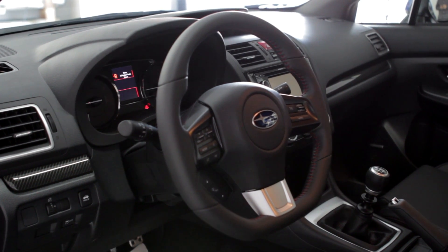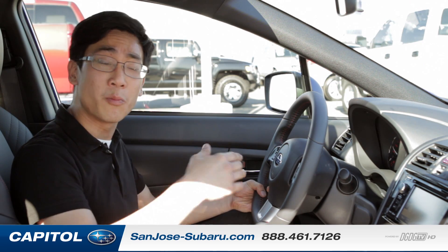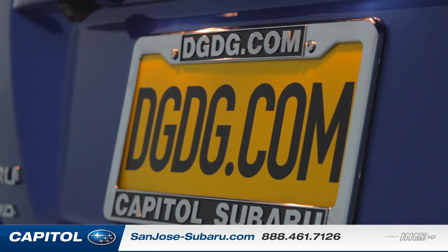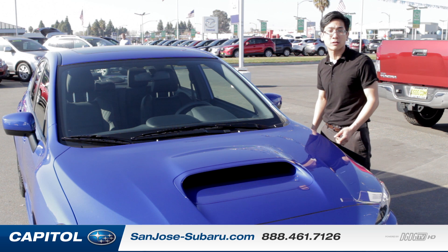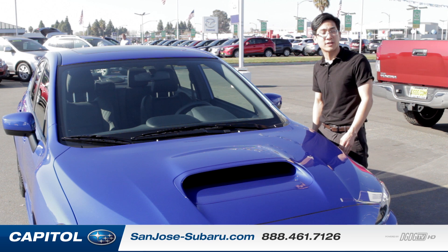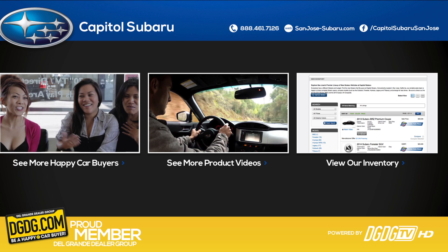We expect this car to be selling pretty fast — the first ones are coming in just a few months. By the time we post this video the car will probably have left our dealership, but if you get a chance, come on down — we'd love to show you the vehicle. Thanks for watching DGDGTV. This is Chris from Capital Subaru, California's largest volume Subaru dealer. Stay tuned: in the future we're going to have a couple of ride-and-drive videos as well as an initial impressions video as soon as we can get one of these on the road. We'll see you next time.